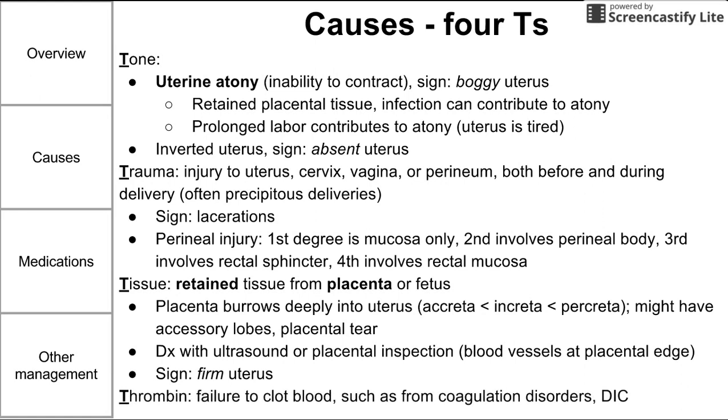Lastly, the fourth T is thrombin — essentially a failure to clot blood on the mother's end, such as from coagulation disorders and DIC.